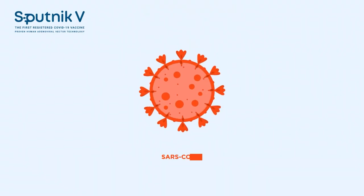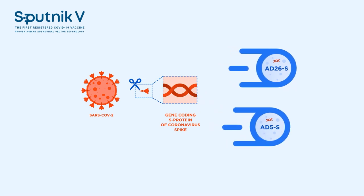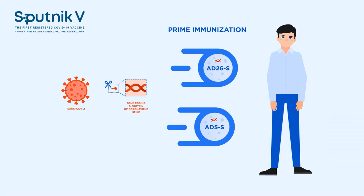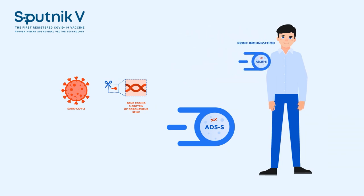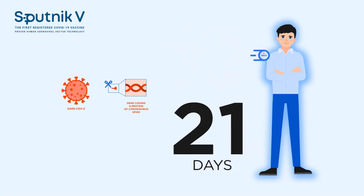So how does Sputnik V work? A gene-coding spike protein of coronavirus is inserted into two vectors based on human adenoviruses. Vectors are viruses genetically modified so that they cannot replicate and are safe for the body. During the first vaccination, vector AD26 with a coronavirus spike gene gets into a cell and the development of immunity begins. The second vaccination with vector AD5 takes place in 21 days. It boosts the immune response and induces long-lasting immunity.